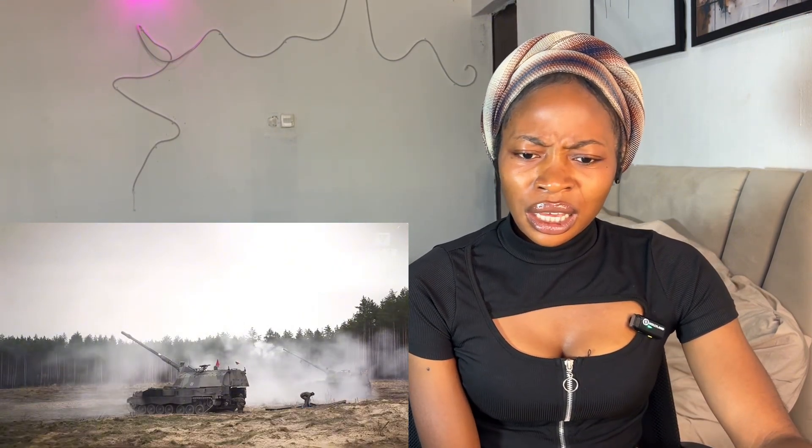This is the PzH 2000, a German howitzer that is unsurprisingly over-engineered. We'll take a look at the autoloader in more detail as well as its full firepower capability, but first let's look at its mobility. It uses a Wegmann chassis with many components shared with the Leopard 2 tank. It's a tracked system that can hit 70 kilometers an hour to a range of 420 kilometers, achieving that with a 990 horsepower engine and a torsion bar suspension.